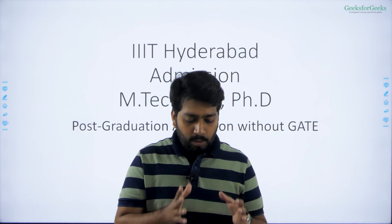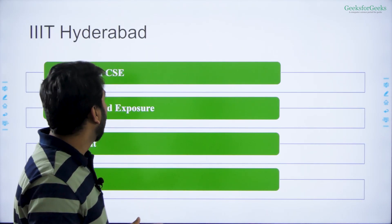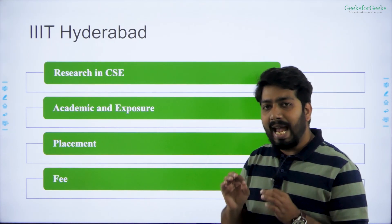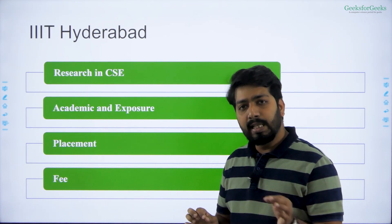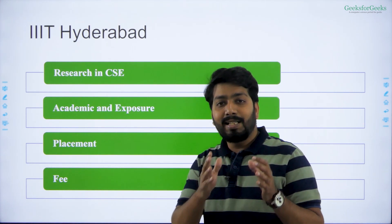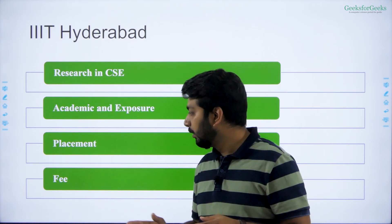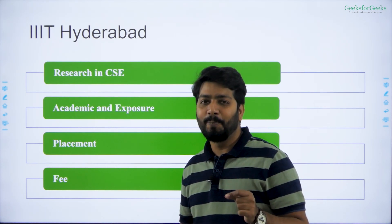Second, it is as good as old IIT — yes, old IIT, you heard right. In IIIT Hyderabad the research facility, especially in computer science, is as good as old IIT. Their academic exposure as well as the MOUs are as good as old IIT. Placement-wise, it is as good as IIT Bombay, IIT Delhi, or IIT Madras — their placement is far better than most IITs.